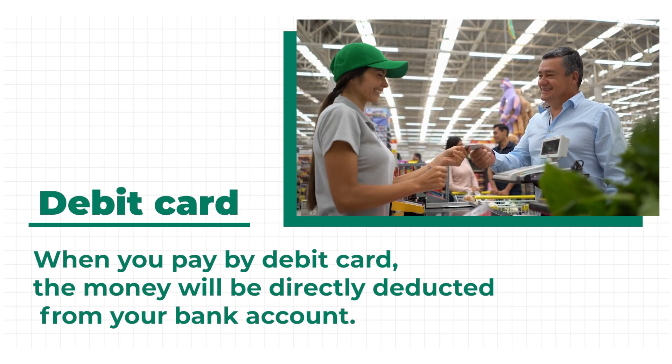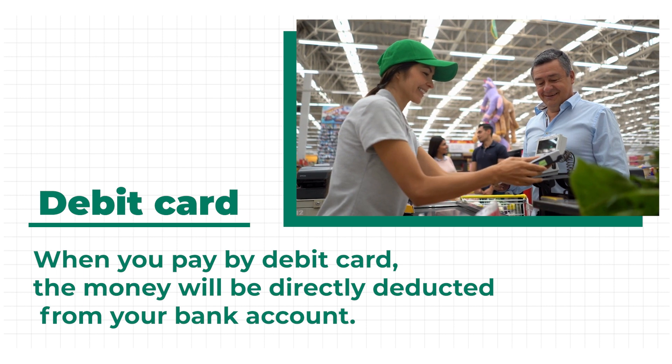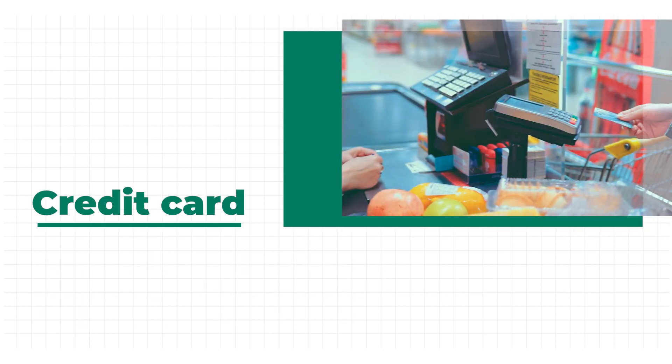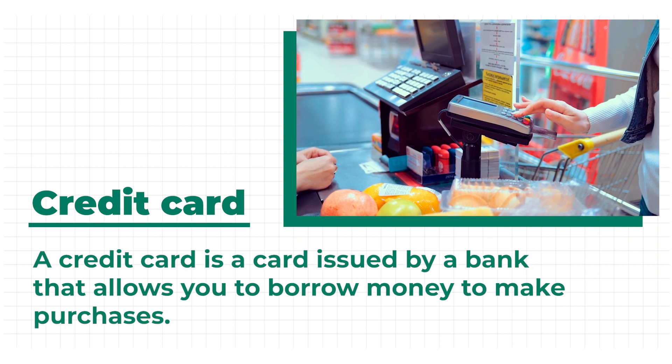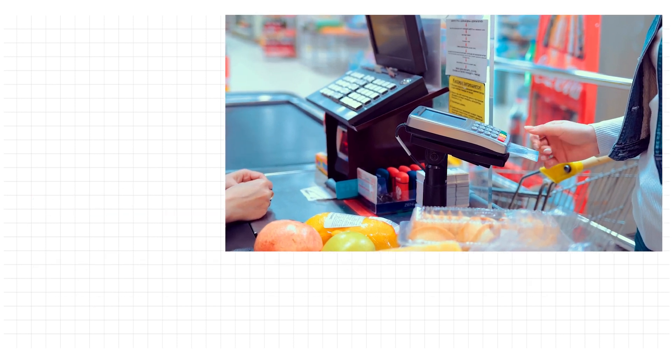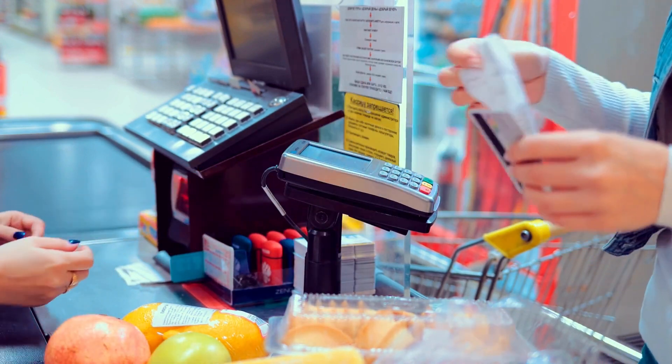When you pay by debit card, the money will be directly deducted from your bank account. You may also pay by credit card. A credit card is a card issued by a bank that allows you to borrow money to make purchases. You repay the borrowed amount later with interest or within a specified period.